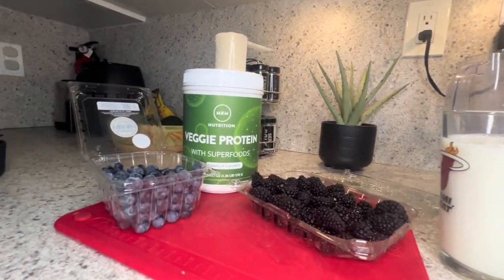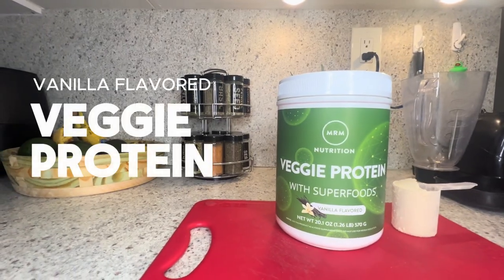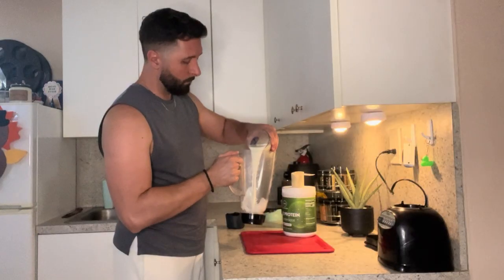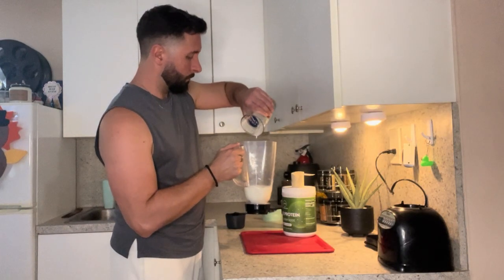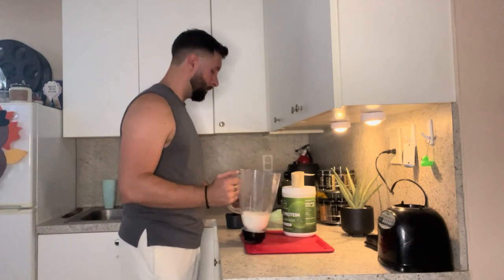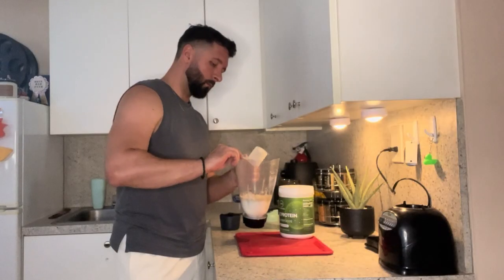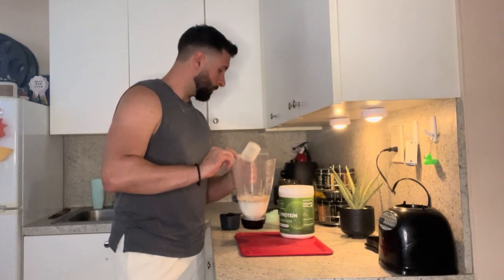Hey everyone! Today I want to talk to you about this vanilla flavored veggie protein with superfoods. Chris is preparing his delicious post-workout berry smoothie. This stuff is incredible for your everyday protein needs. It's made with all-natural, non-GMO project verified ingredients.